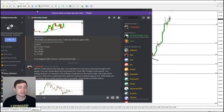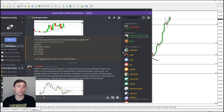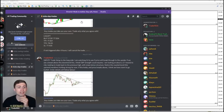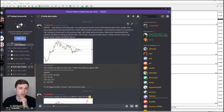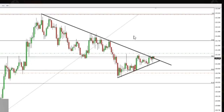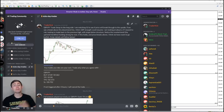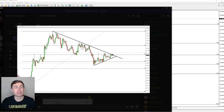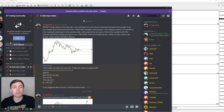This is the Discord that we offer at the A1 Trading Community — this is where I share my trades for our members. Here is the GBP trade that I shared. I basically said: GJ trade set up for the long side. I'm watching GJ to see if price will break through to the upside. If we see a break above the downtrend line, I think GBP/JPY strength could resume. I'm looking at about a two-to-one risk reward on this trade, looking to trade back to the previous high, with stops below previous structure.